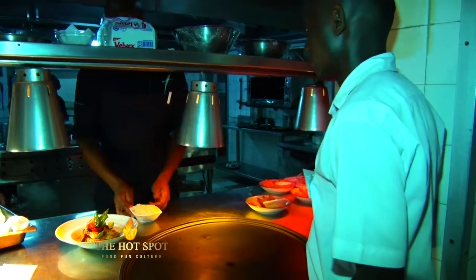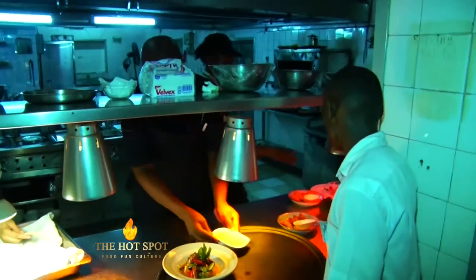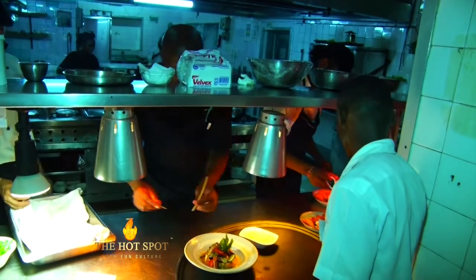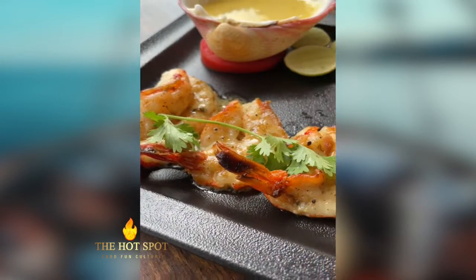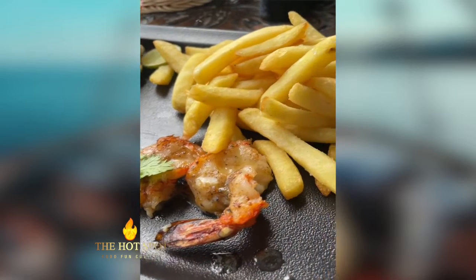At Tamarind, you have to try the chili crab — it's a must. It's a signature Indonesian dish, the chili crab. The second thing I would highly recommend is our Piri Piri prawns. We've had these two dishes on our menu for over 40 years, and there's a reason they're still on the menu.